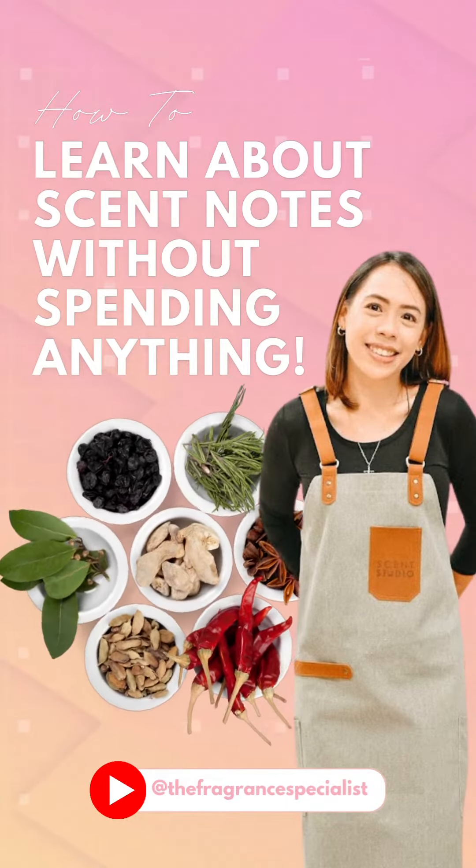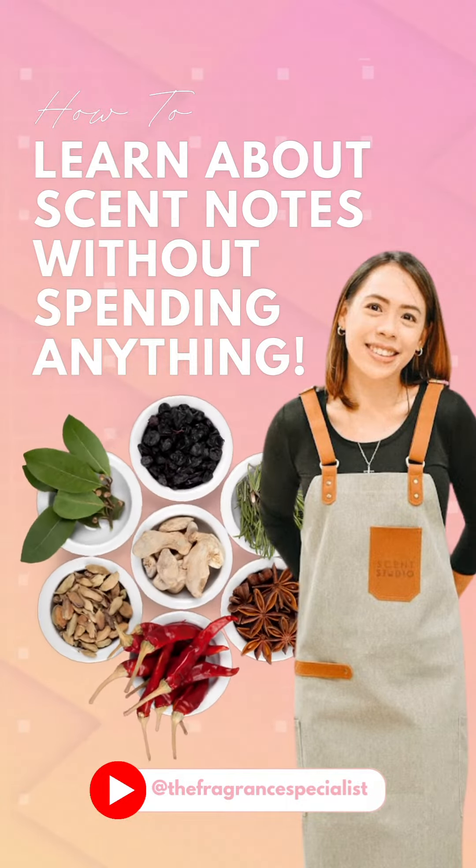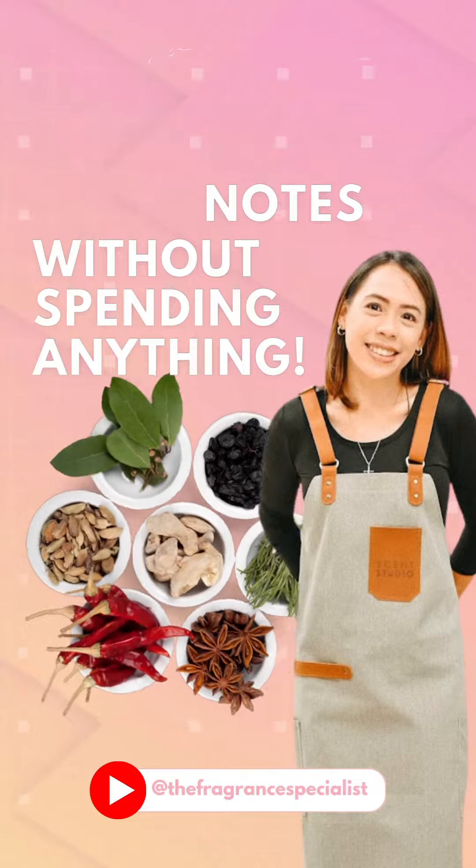Hi, I'm Bernadette, a fragrance specialist, and in this video I'll be teaching you three tips on how to learn about scent notes without spending anything.